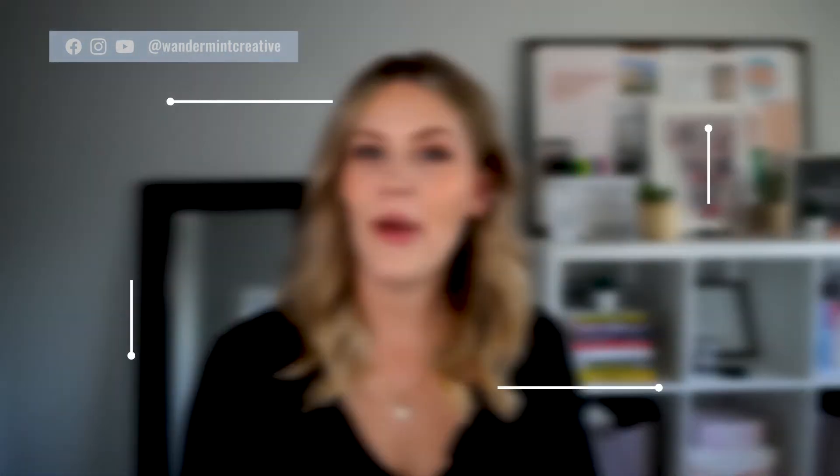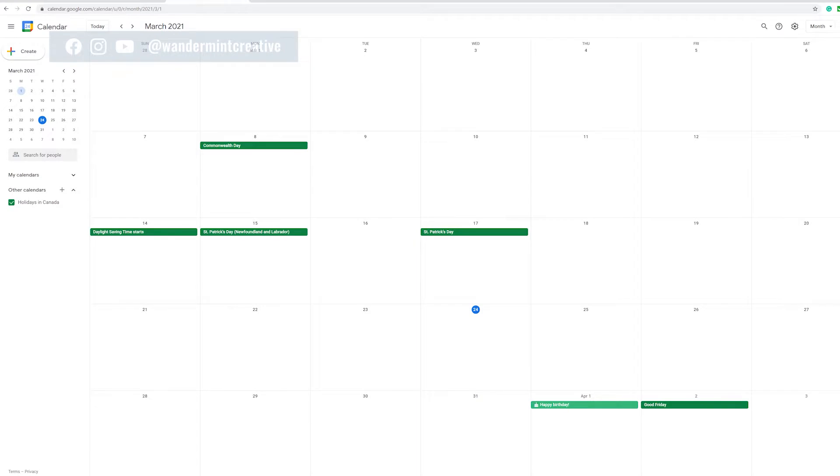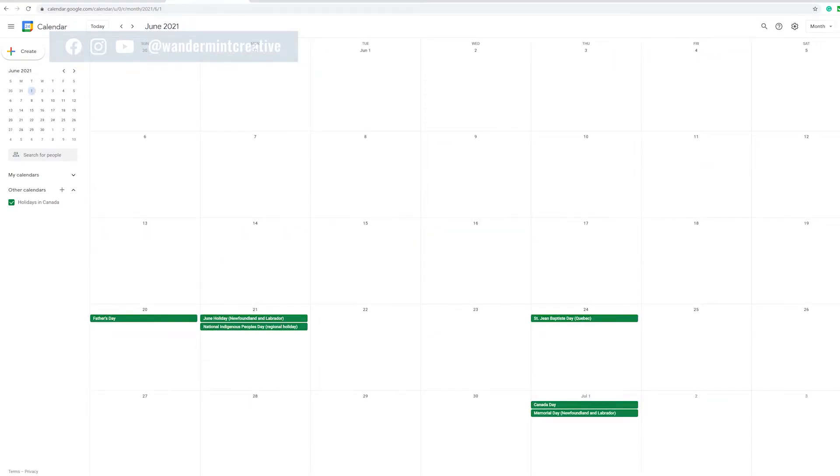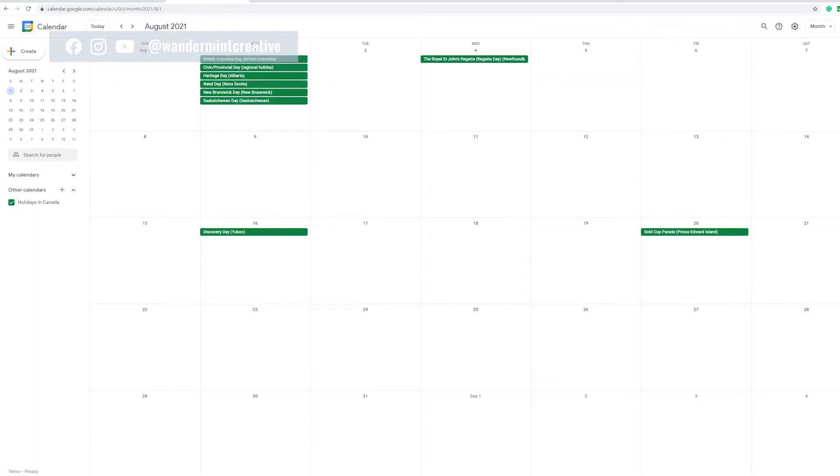The first one that I want to talk about is Google Calendar. This is a big one — this is how I make sure that I have enough time in the day to get all of the tasks done in my business, as well as make sure I have time to do my personal things like hang out with friends, make dinner, run errands and all that kind of stuff. It's really important that you have a space that holds all of these appointments and for you to block out certain times so that they can't be used up by other things.